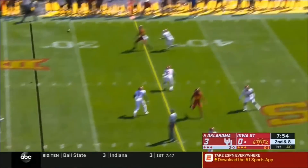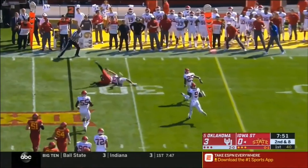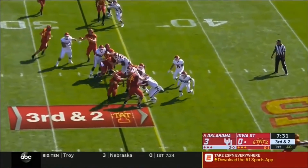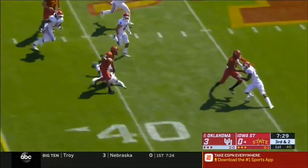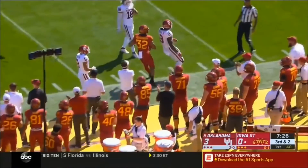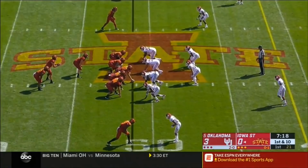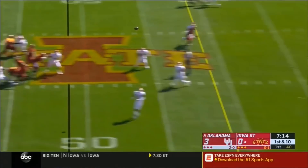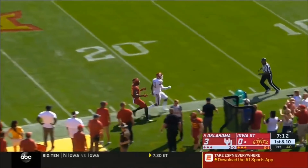Play action here for Nolan on his second series and he throws a strike. Montgomery trying to pick a hole — he found the right one, shakes a tackler and out of the play near midfield. Already been in Oklahoma territory once. Nolan with single coverage going for Butler over the top.